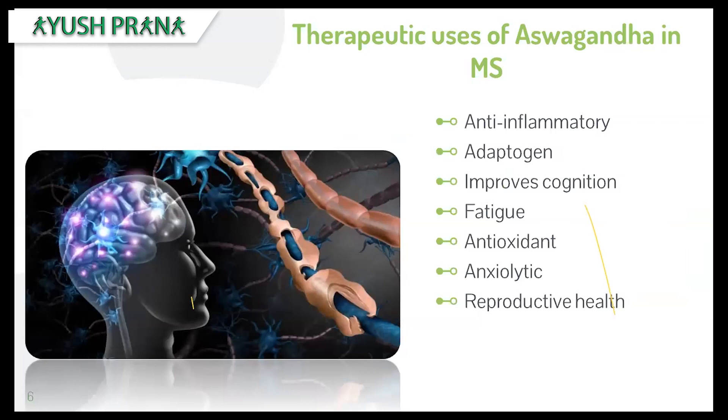Now let's look at the therapeutic uses of Ashwagandha that come into action in multiple sclerosis: anti-inflammatory, adaptogen, improving cognition, fatigue management, antioxidant, anxiolytic, as well as reproductive health.